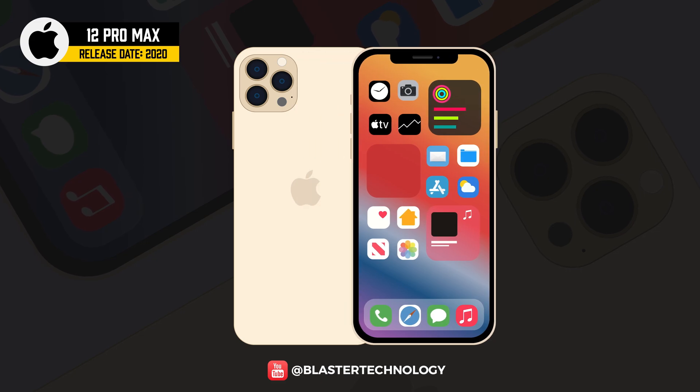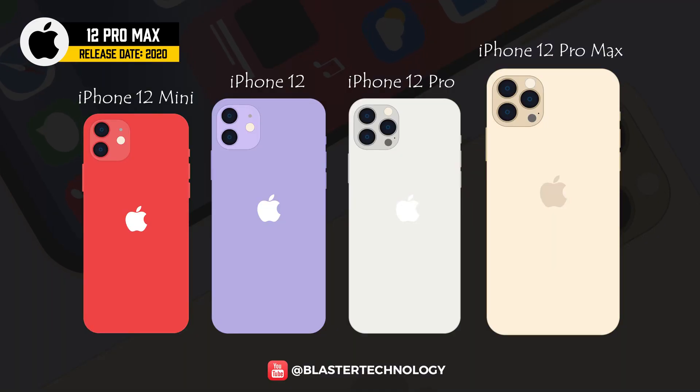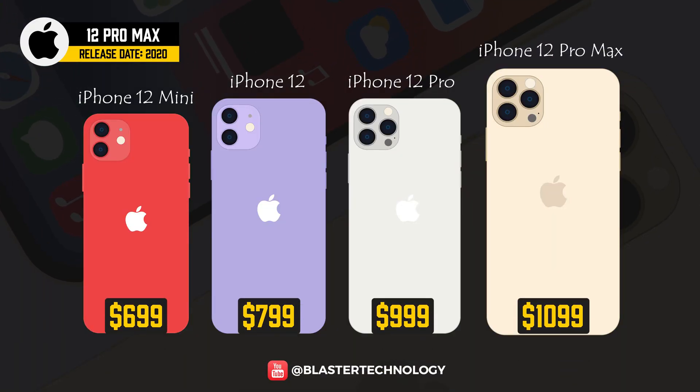The most powerful device in the iPhone 12 range is the iPhone 12 Pro Max. It includes all the advantages of the Pro, plus a 6.7-inch OLED screen with a resolution of 2778x1284 pixels and a larger battery. It is also the most expensive iPhone in the series at $1,099.